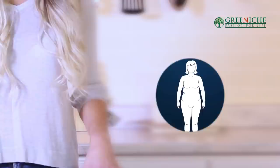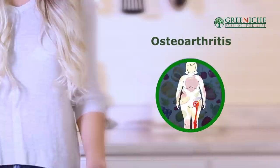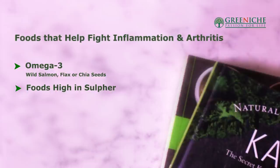What foods should we eat when following an arthritis diet? Being overweight increases stress on weight-bearing joints affected with osteoarthritis, so it is critical that your diet is rich in fruits and veggies. Foods that help fight inflammation include anything with omega-3 — wild salmon, flax, chia seeds. You also need foods high in sulfur: onions, garlic, asparagus, cabbage, and Brussels sprouts.